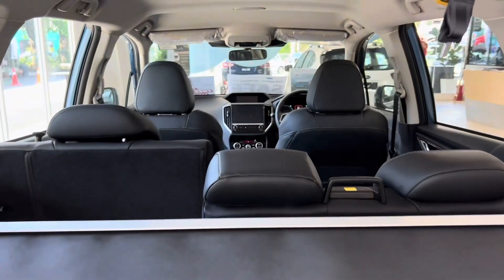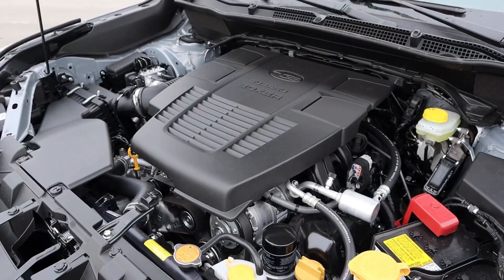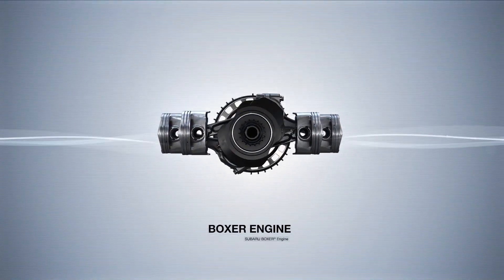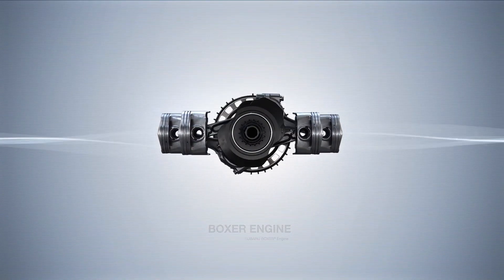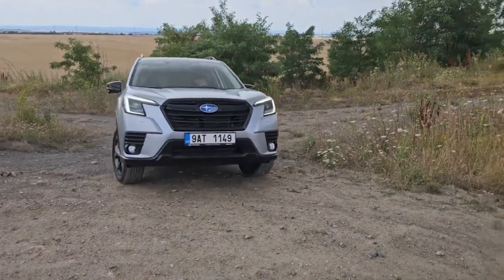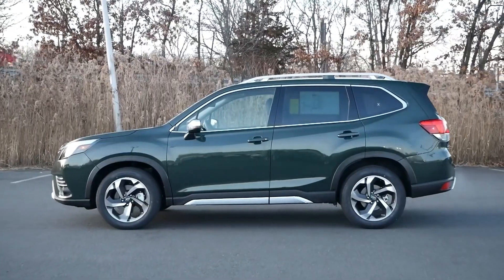Under the hood, the Subaru Forester offers a range of engine options. The most common choice is a 2.5-liter naturally aspirated four-cylinder engine that provides a balanced mix of power and fuel efficiency. This engine is typically paired with Subaru's symmetrical all-wheel drive system, enhancing the vehicle's performance in various driving conditions.